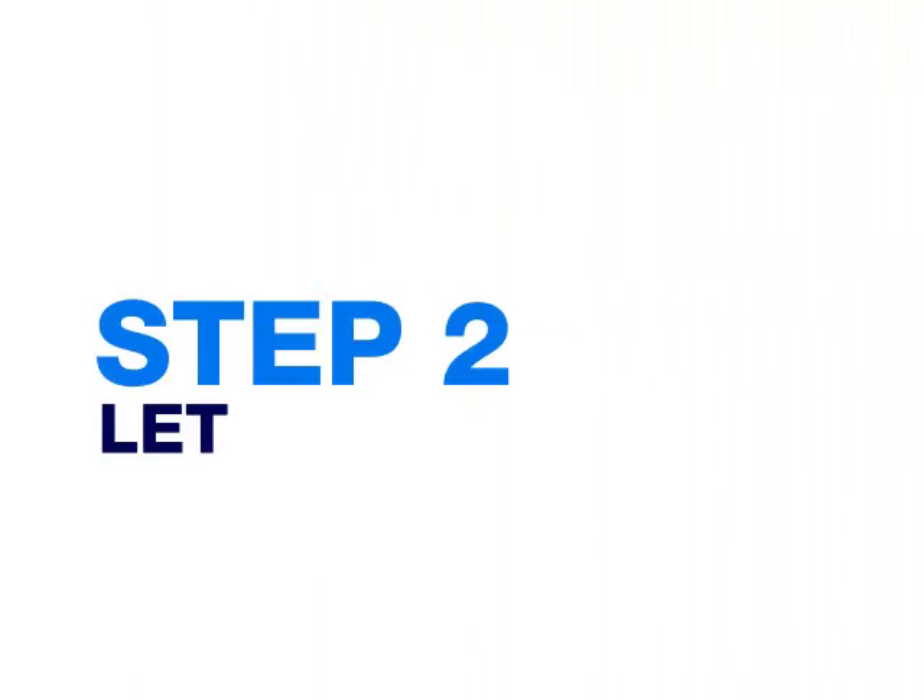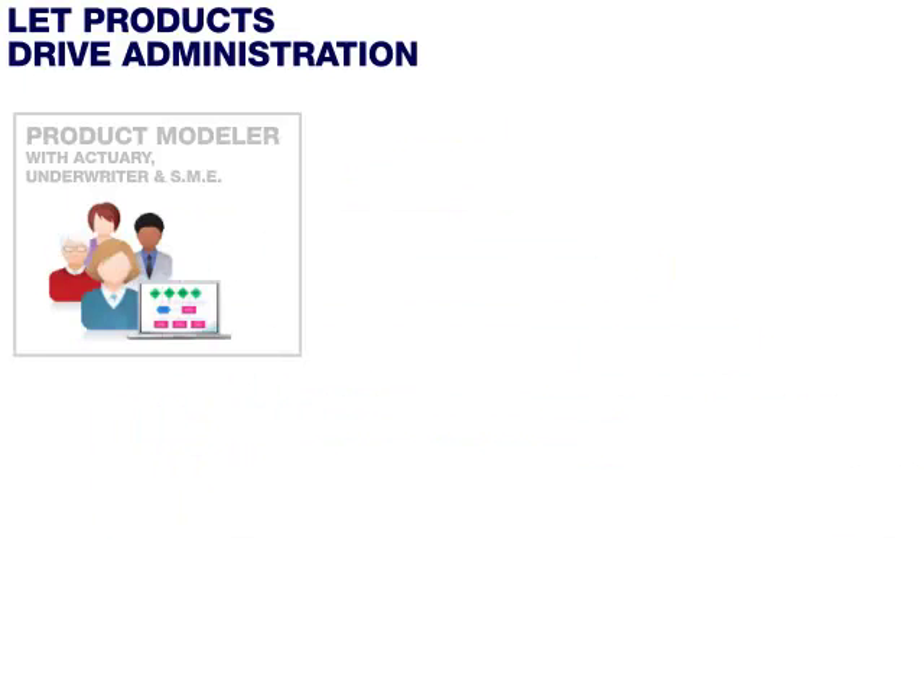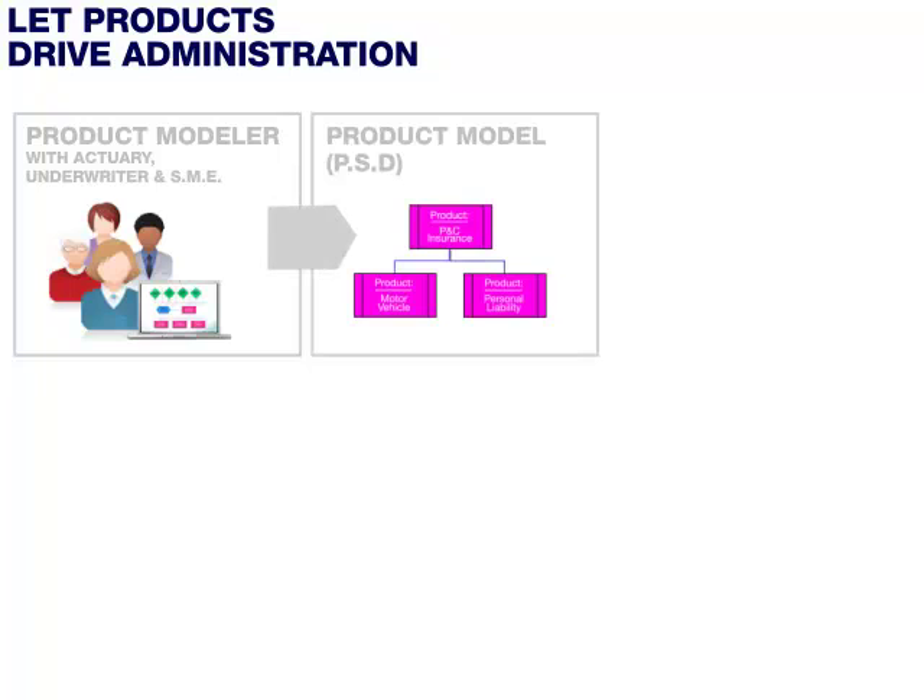Step 2: Let products drive administration. At this point, a lot of good thinking has gone into the product design, which represents the product structure and product rules. Naturally, as an insurance company, you would like your organization to bring the product to market as quickly as possible and with as little investment as possible. According to IAA and therefore Silvermoon, we have a special component that knows how to interpret product specifications.